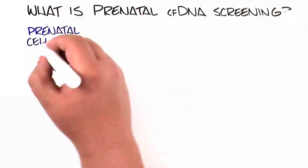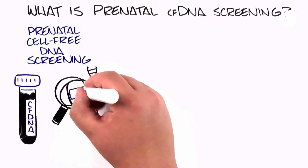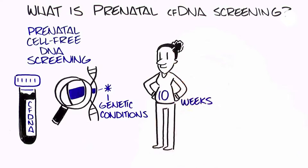Prenatal cell-free DNA screening, also known as CFDNA screening, is an optional prenatal blood test that screens for certain genetic conditions. It can be performed as early as 10 weeks of pregnancy.